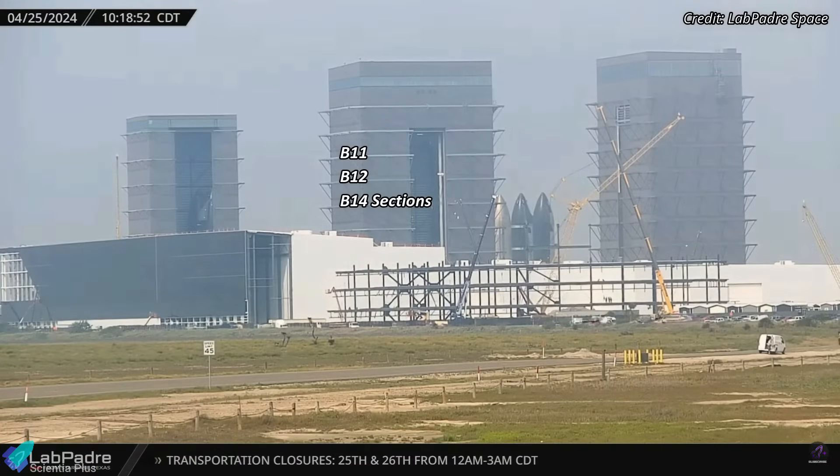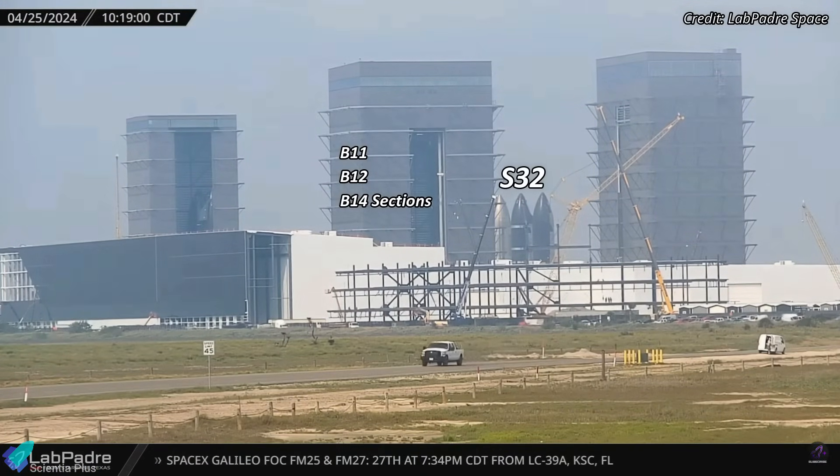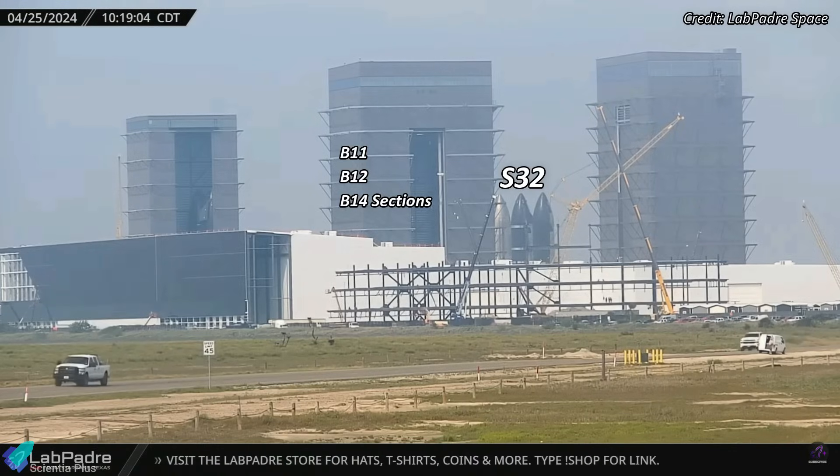Inside the Mega Bay, we have Boosters 11 and 12, along with Booster 14 sections. Ship 32, the final prototype of the first-generation Starships, is positioned in the Rocket Garden.